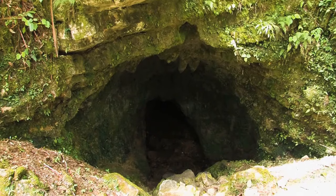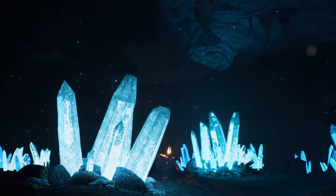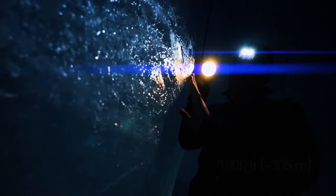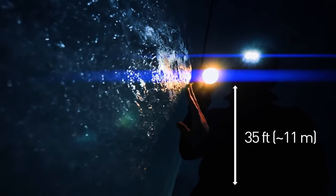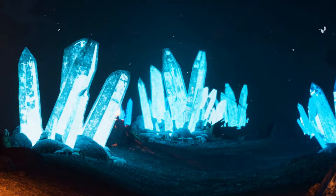An underground crystal cave exists in Mexico, and it looks like some interstellar world. It's roughly 1,000 feet beneath the surface, with each spike measuring up to 35 feet in length and weighing up to 55 tons. These are some of the largest crystals in the world.